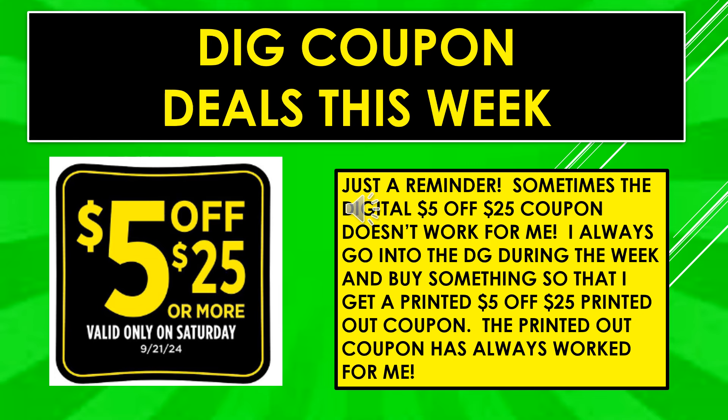Make sure you clip that $5 off of $25 — valid on Saturday, September 21st, if you plan on spending $25 or more. You can clip that as a digital coupon, but remember, it doesn't always work for me. I always make sure I go into the Dollar General during the week to buy something so that I get the printed coupon on my receipt. The printed $5 off of $25 always works for me.